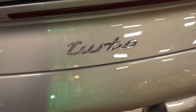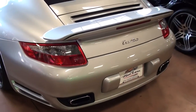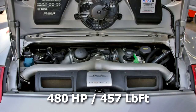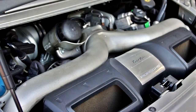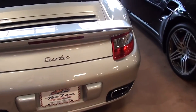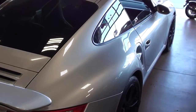You can see the turbo badge back here, and of course in the rear you've got the 3.6-liter twin-turbo. Just amazing machines — one of the quickest cars on the road too.